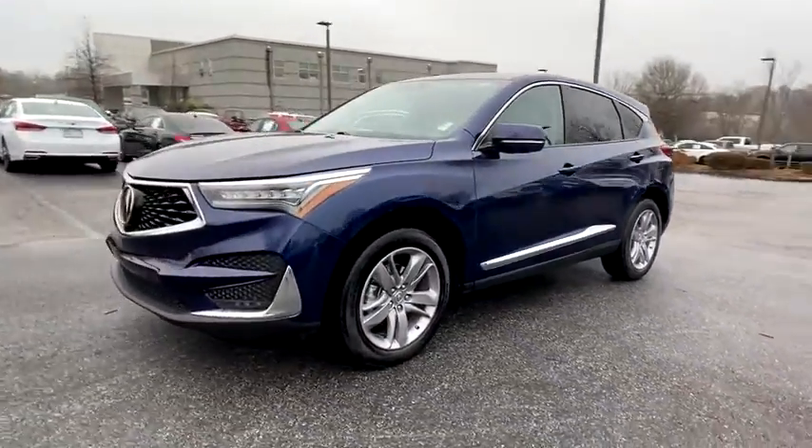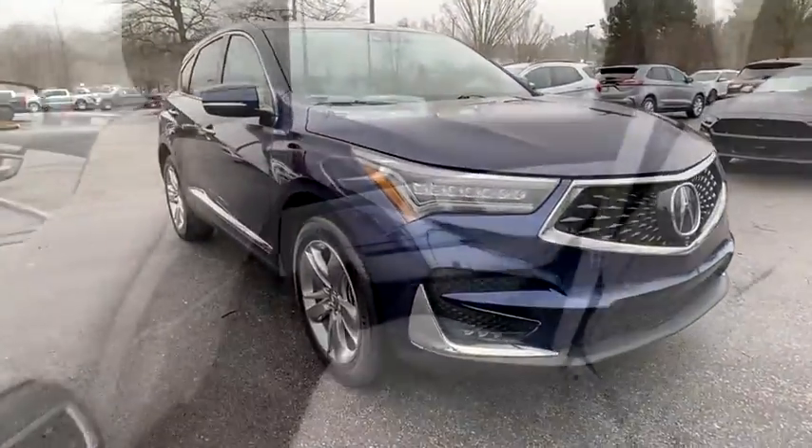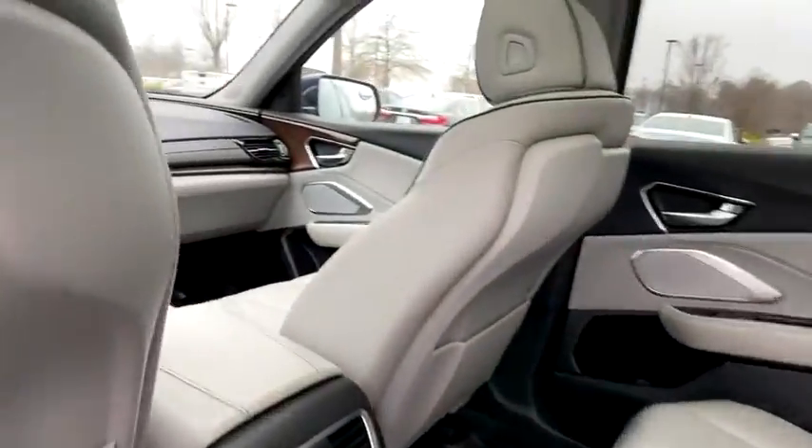This vehicle has less than 25,000 miles. Here are some of this vehicle's great options: power liftgate, traction control, power passenger seat, dual airbags.